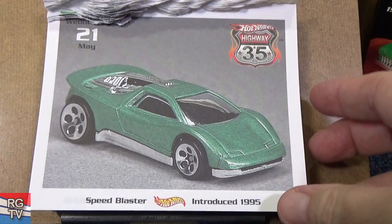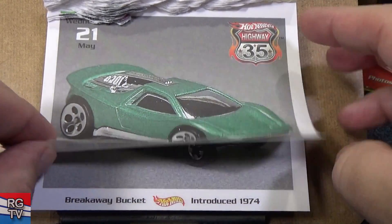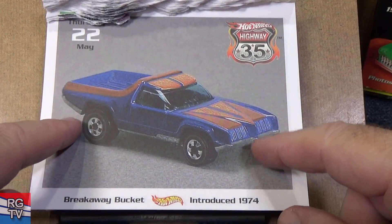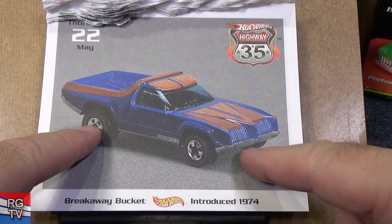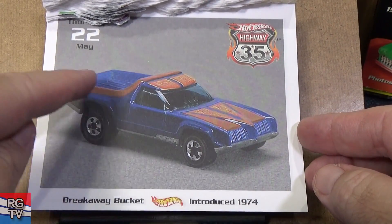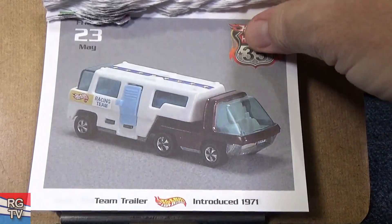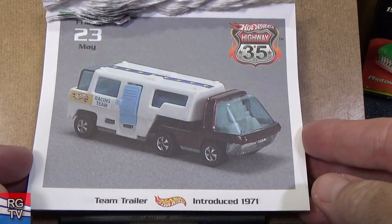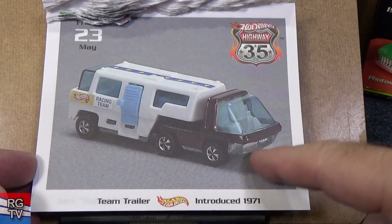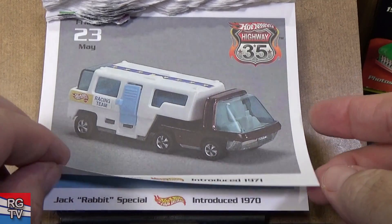Speed Blaster — decent track car, metal body plastic base. Breakaway Bucket, introduced in 1974 — this is another model that might have had two different names. They do that sometimes — all of a sudden they decide to give it a different name. Here's Team Trailer — they came up with these different cab designs and put something in the back to make it something new.